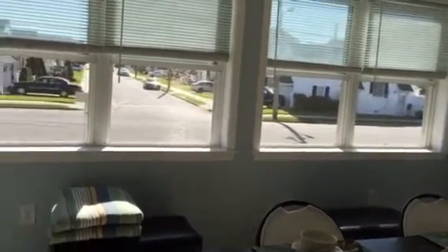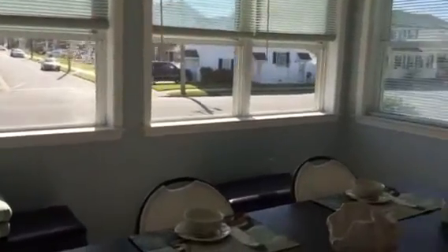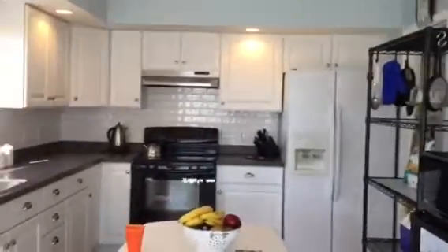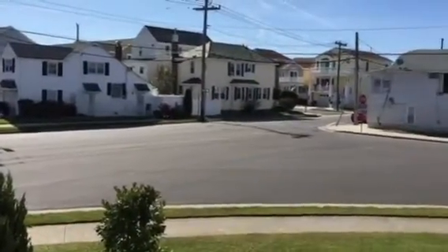Enjoy the early morning breezes — even though the house has central air, the breezes come throughout the home. As you can see, the kitchen is fully modern with extra storage space. If you step outside, you'll see there's an extra open space area where no one is going to block your view.